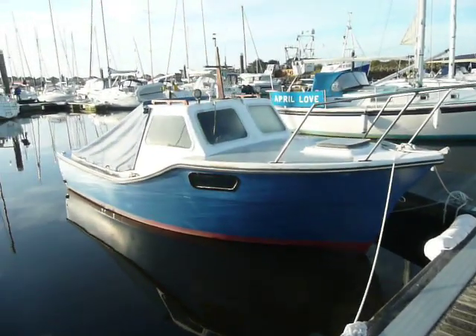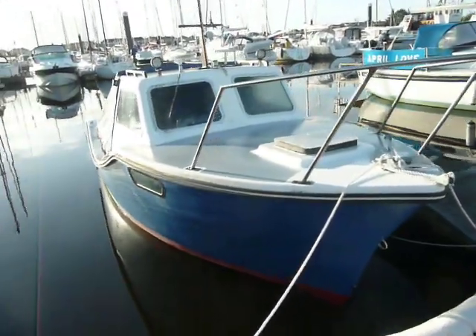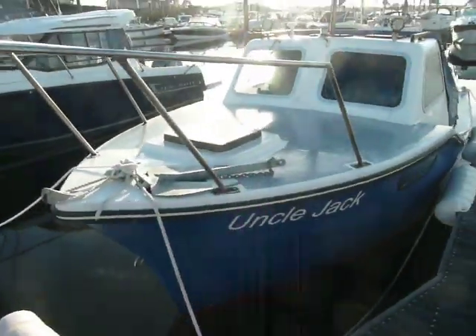Hi, Chris here, Boatshed North Wales. Just arrived to list this Colvick Sea Worker 22, going on to brokerage today.